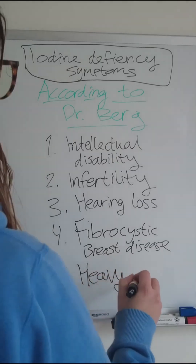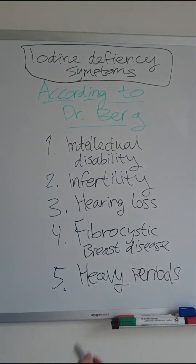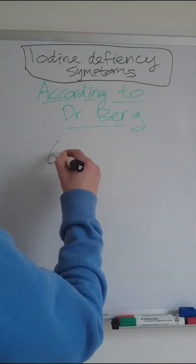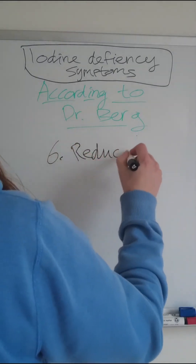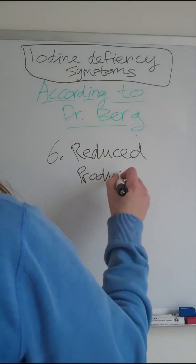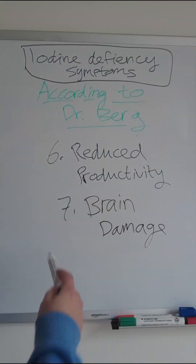You'll notice a lot of these symptoms are for women because iodine has a lot to do with hormones. Five, heavy periods. Six, reduced productivity — and that has to do with cognitive functions, not reproductivity. Seven, brain damage, a lot of which is related to neurological function.